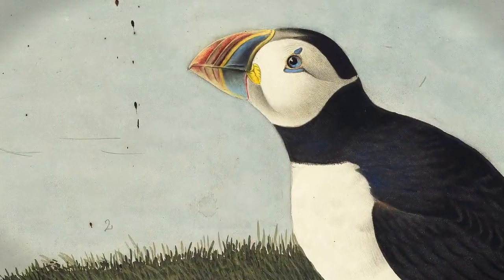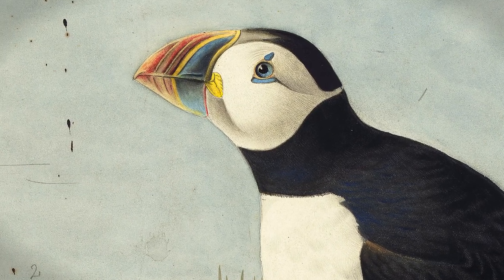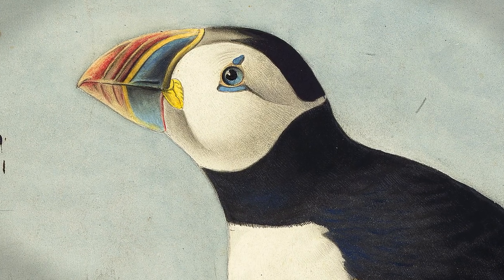If you look at the male on the right, you can see that he has indicated every single barbule of every feather in hundreds of strokes, so that they sparkle. The whole surface moves.